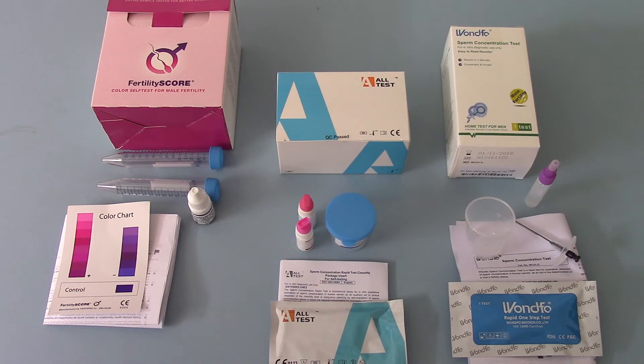The only difference when you come to interpret your results is that the All-Test is a colour comparison against a colour block given on the test cassette, while the One-Pho test gives a positive or negative with the development of a test line against a control line — traditional results indicators, similar to pregnancy tests or drug tests.